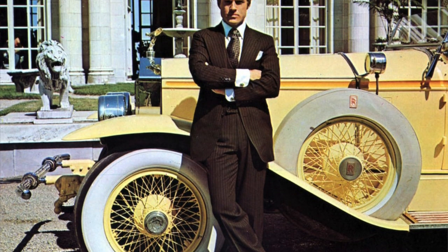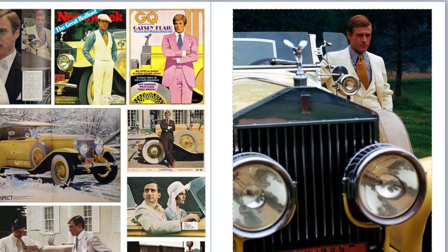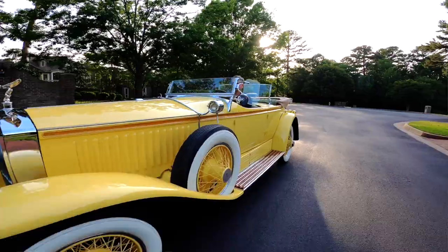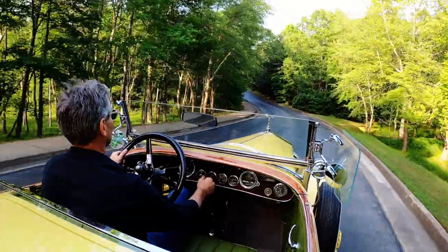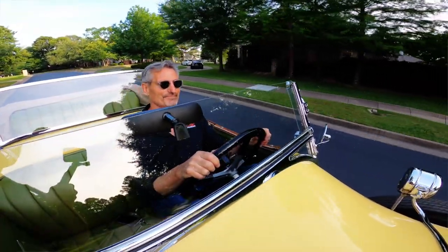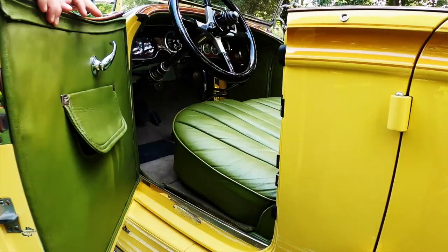It's interesting because they could not have selected a better car for the movie than this car. This is the only car of its type. This car completely represents the slightly avant-garde, almost ostentatious nature of Gatsby. It has elegance, it's sporty.